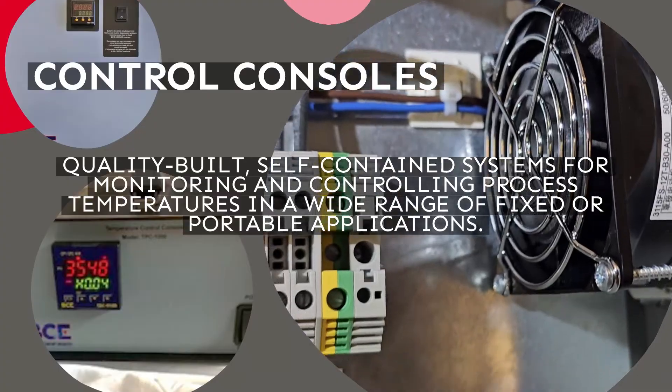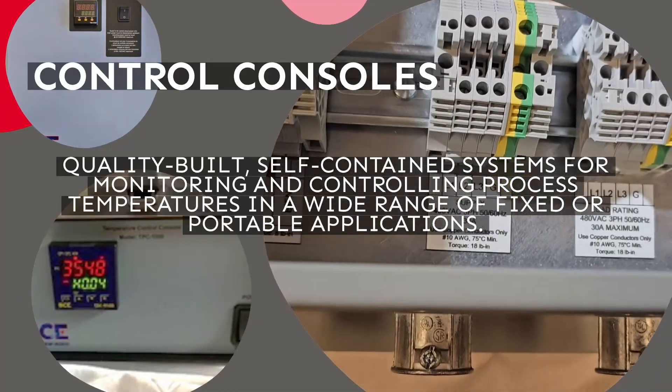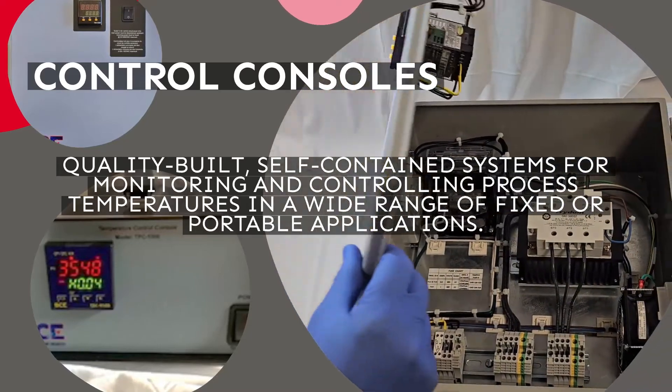BCE control consoles work well with all custom heater assemblies and provide quality-built, self-contained systems for monitoring and controlling process temperatures in a wide range of fixed or portable applications.